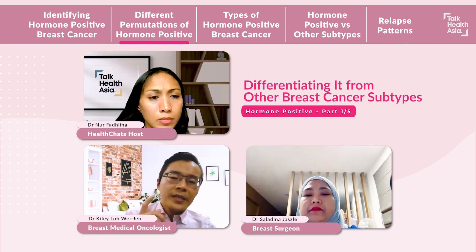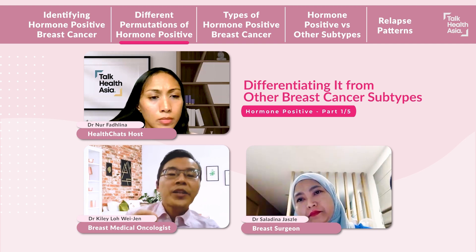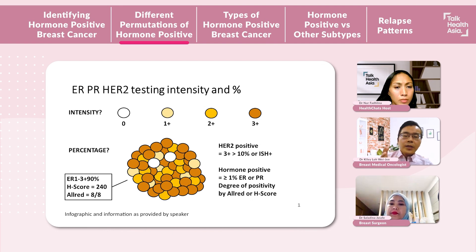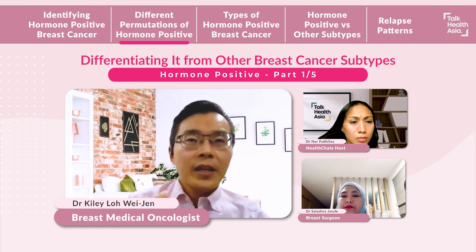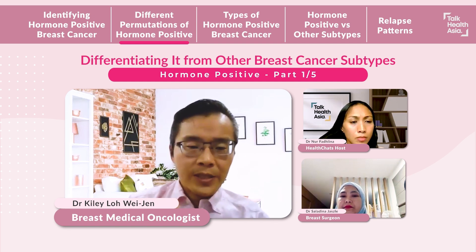How dependent a hormone-positive breast cancer is on estrogen depends on how positive they are, as mentioned earlier. For example, in the case shown, the mass was 90% ER-positive. That is going to be much more dependent on estrogen, the female hormone, compared to a cancer that is ER 1+ at 5%. So knowing how positive the ER is, is really important in the treatment of hormone-positive breast cancer.